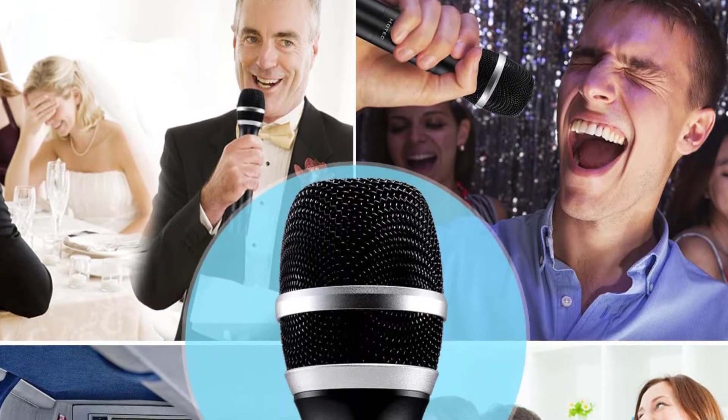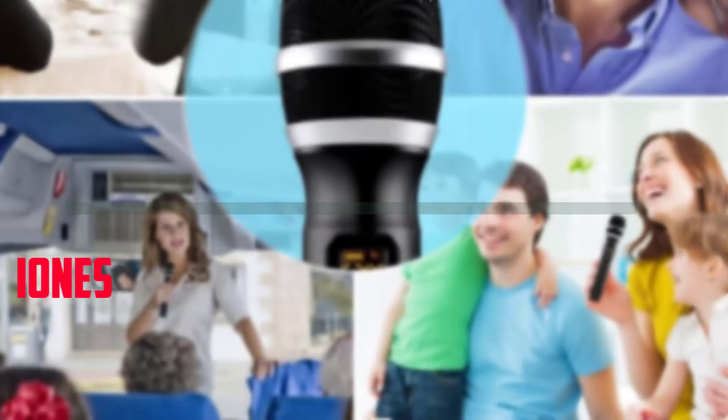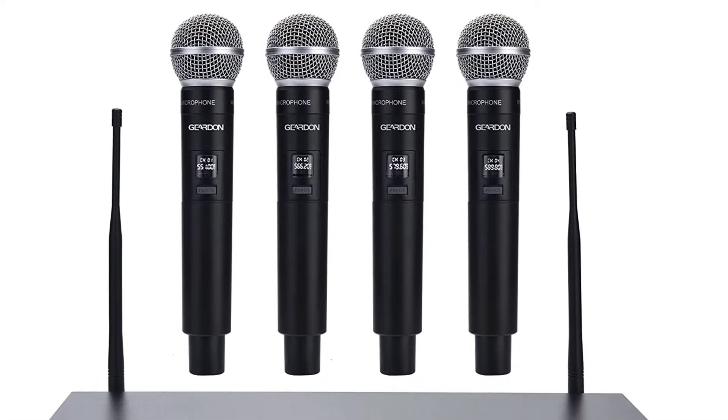Hello everyone, welcome to our new video. In today's video we break down the top 5 best Bluetooth microphones that are available on the market. I tried to make the list based on their popularity, quality, price, durability, user opinions and more.